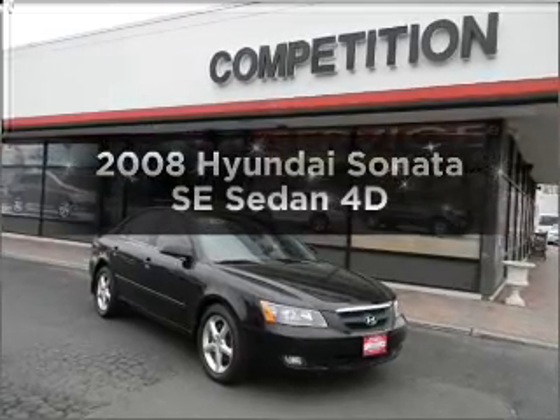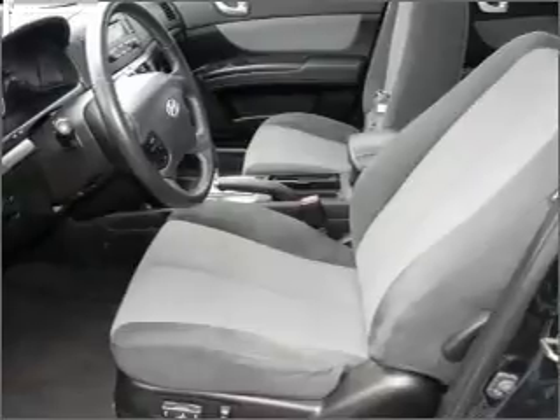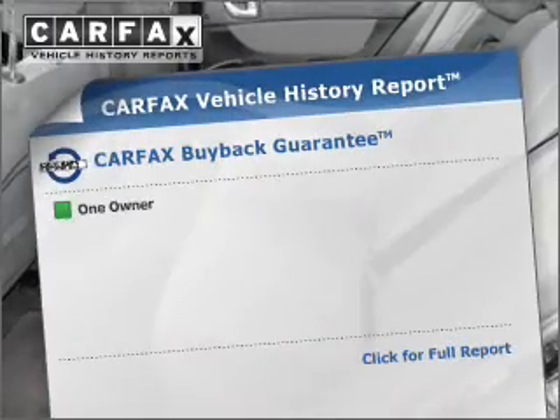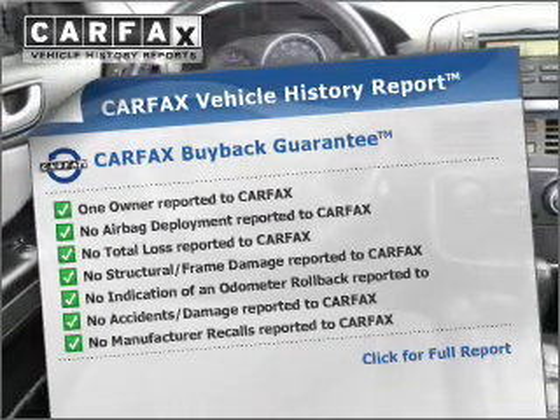Presenting the 2008 Hyundai Sonata — everything you need under one roof with this great vehicle. With a reliable engine connected to a smooth shifting automatic transmission. Know the history on this ride and greatly reduce your buying risk with the included Carfax Vehicle History Report.